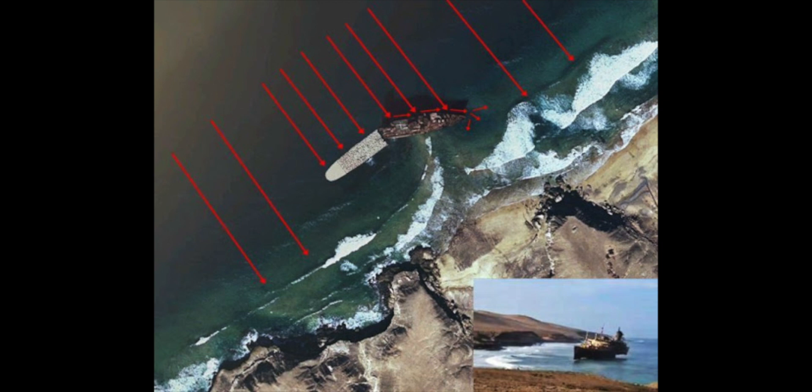The SS America, in my opinion, is truly one of the most amazing ocean liners ever, and it will remain that way.